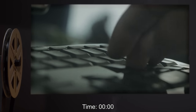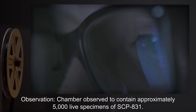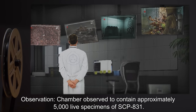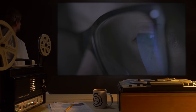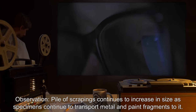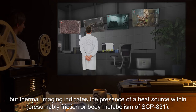Day three, time 0000 hours: chamber observed to contain approximately five thousand live specimens of SCP-831. Day three, time 0123 hours: chamber observed to contain approximately five thousand live specimens. Day three, time 2124 hours: pile of scrapings continues to increase in size as specimens continue to transport metal and paint fragments to it. Activity in the interior of the pile of paint scrapings is unobservable, but thermal imaging indicates the presence of a heat source within, presumably from friction or body metabolism of SCP-831.